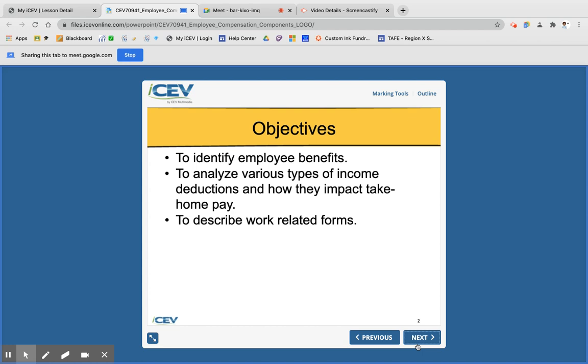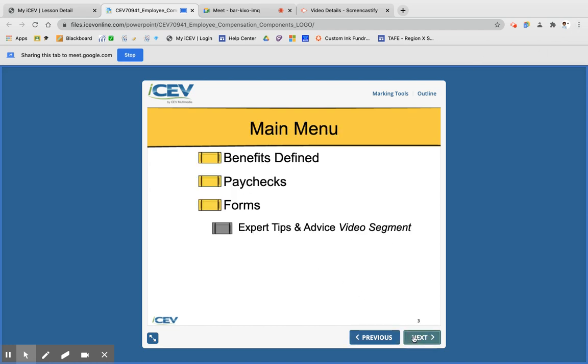This week we're identifying what employee benefits are. We're going to be looking at the different types of income deductions — things that come out of your check that are called deductions and how they impact how much money you actually take home. It's important to know that information ahead of time. We're also going to talk about forms you'll have to fill out when you get a job.